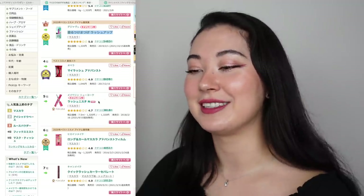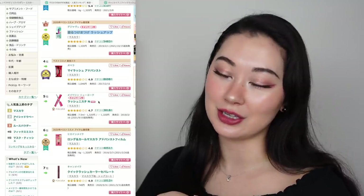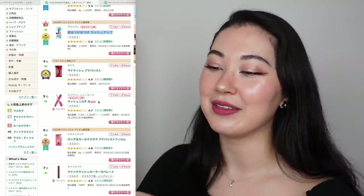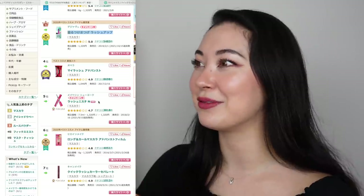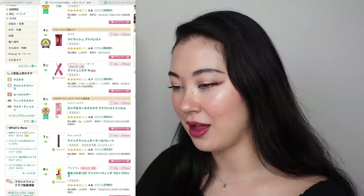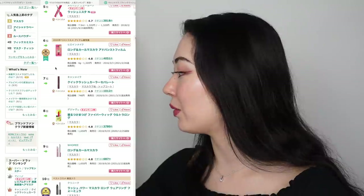Number five is Maybelline New York Lashinista — what a throwback! I loved this one when I was in university. They only have this mascara in Japan or maybe other Asian countries, not Australia or America. The pink Lashinista I actually really, really liked — I think I even have a review video on my channel from years ago. Number six is Heroines Make Long and Karu Mascara Advanced Film — that's the one I was talking about, and it is number six. I have the brown and the brown is brilliant.